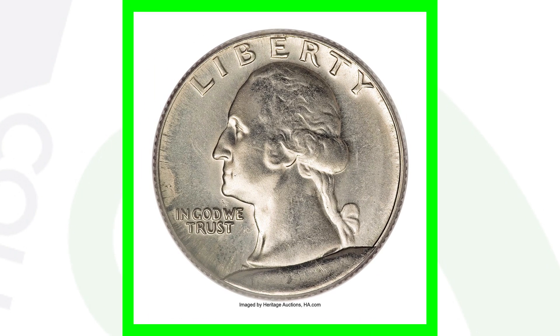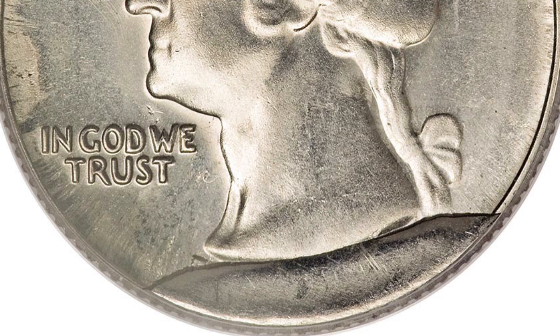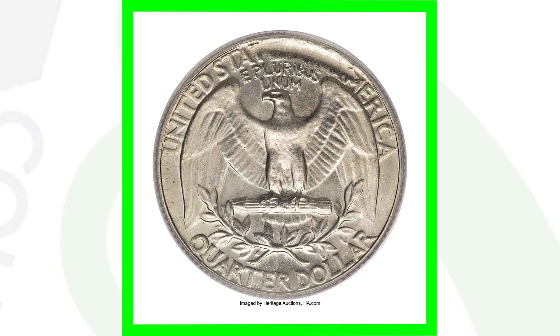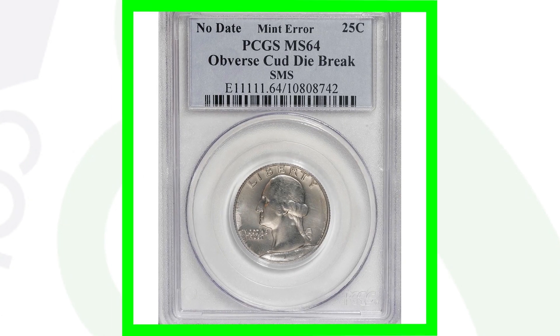Here is a no-date Washington quarter graded by PCGS at Mint State 64. This coin has no date because it has a large die break, or cud, taking place over the date at the bottom of the coin. You'll also see it faded out on the opposite side on the reverse. This coin ended up selling at auction for over $660. Die breaks can range widely in value depending on the coin, condition, location, and size of the break.